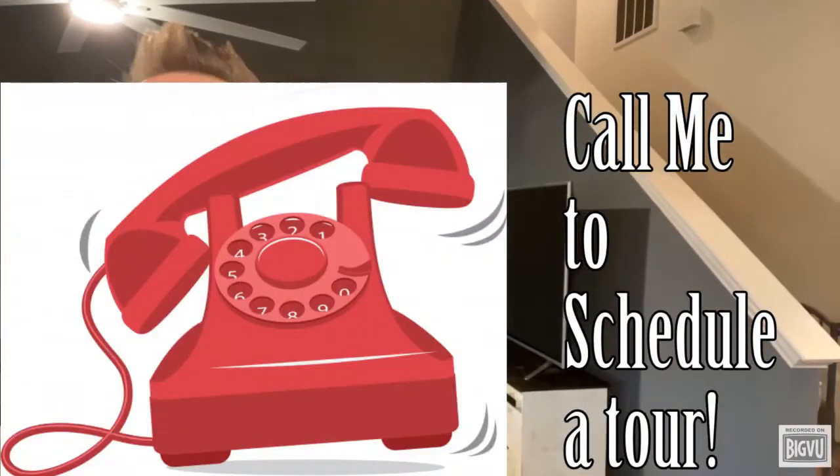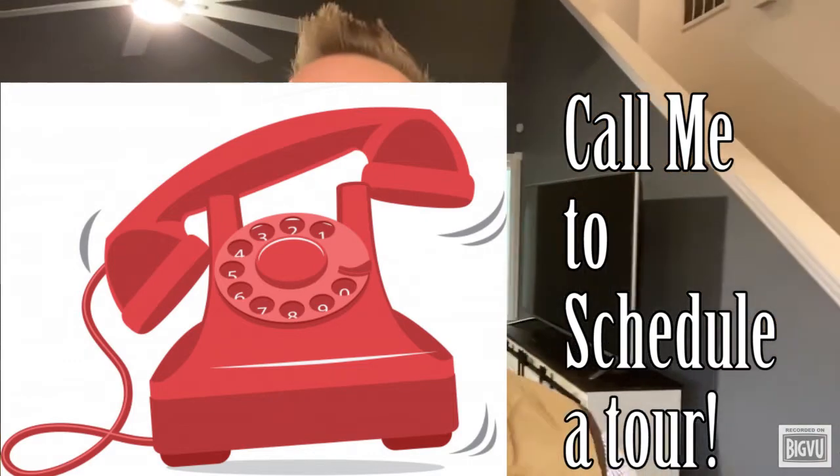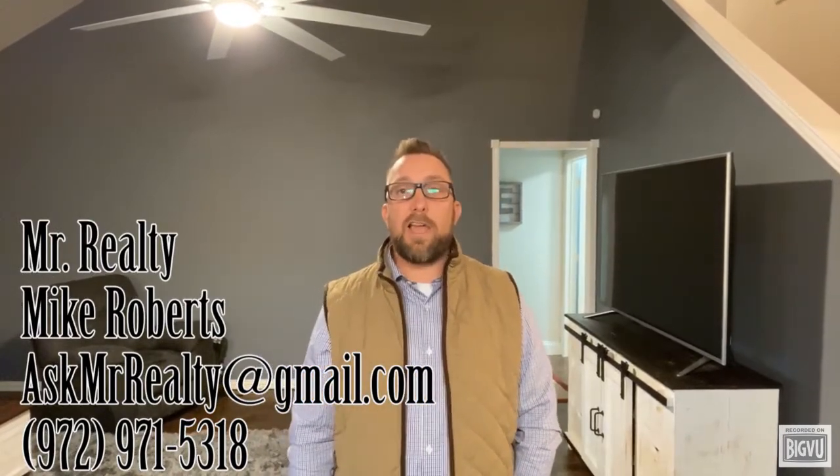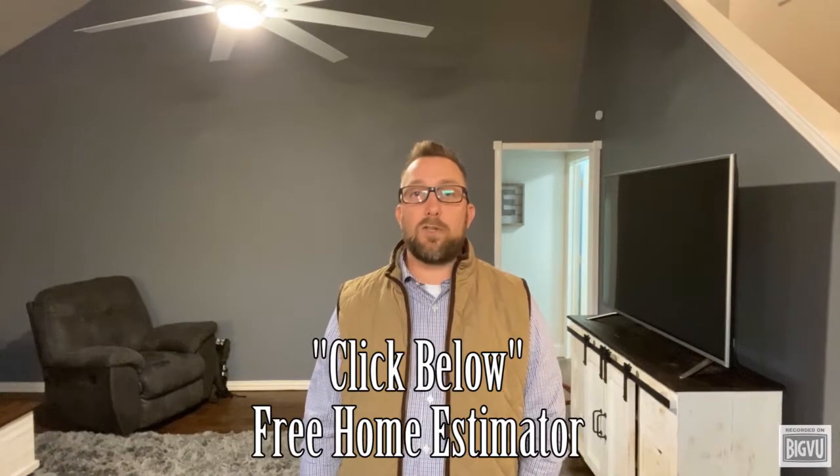Also, if you want to know what your home may be worth or may sell for in this current market, call me, text me, or email me, or click on the link below and try the free home estimator tool.